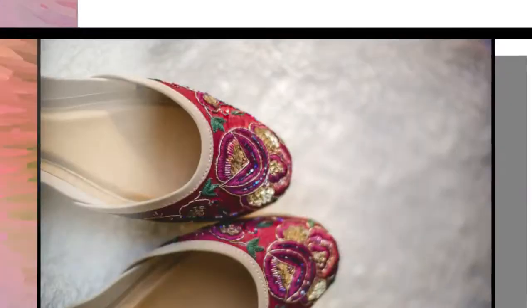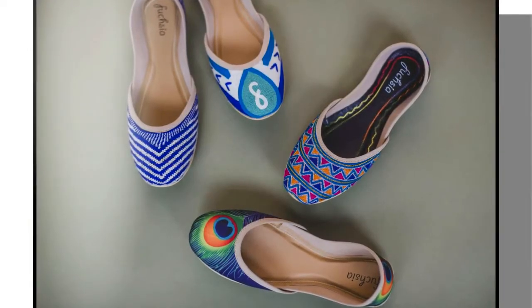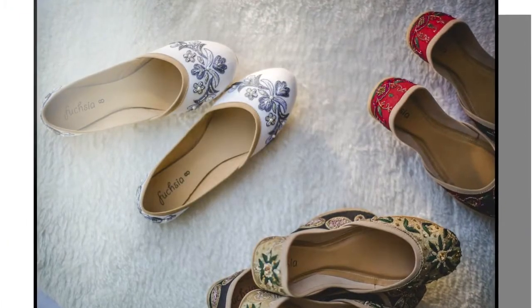Locally based Fuchsia has been connecting people with luxury ballet flats, and there's something special about them. Fuchsia shoes are a type of ballet flat that come from ancient traditions in countries like South Asia — mainly Pakistan, India, and Indonesia.